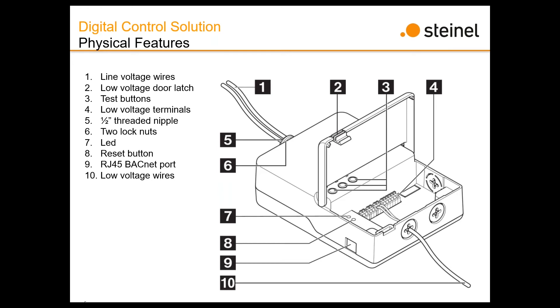Is the BLE mesh SIG qualified or is it proprietary? As for the encryption, it's AES-128 encryption.